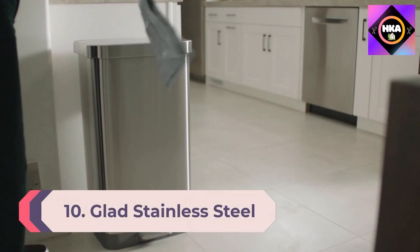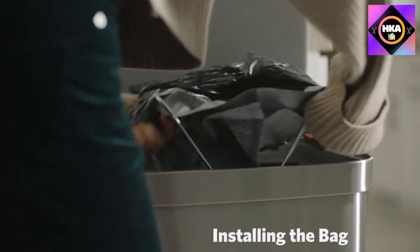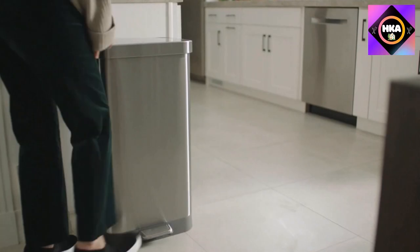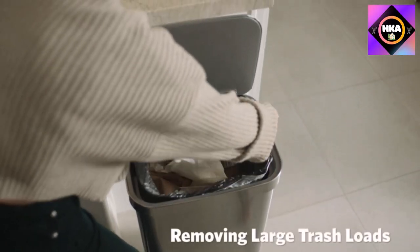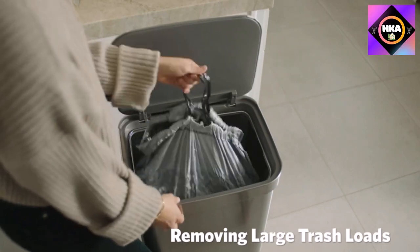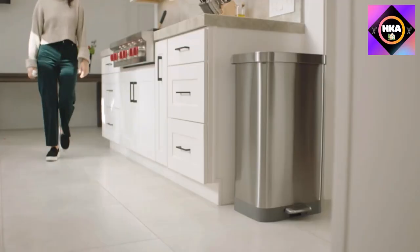Number 10: Glad Stainless Steel Step Trash Can with Clorox Odor Protection — a large metal kitchen garbage bin with soft close lid, foot pedal, and waste bag roll holder, 20 gallon. The Glad stainless steel step trash can is the best kitchen trash can for those looking for a bigger size without compromising style. This 20-gallon trash can is brushed stainless steel and comes in three different finishes: stainless, white, or pewter. The trash can has a step-on mechanism for easy hands-free opening.